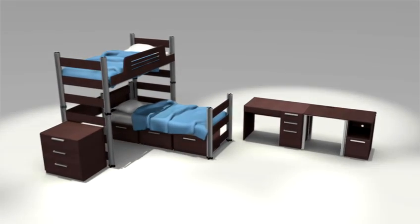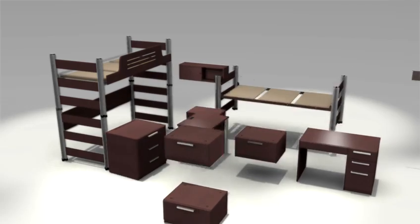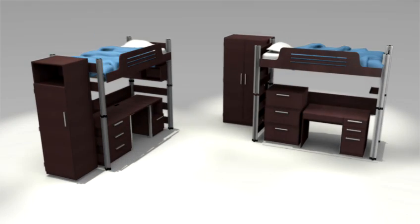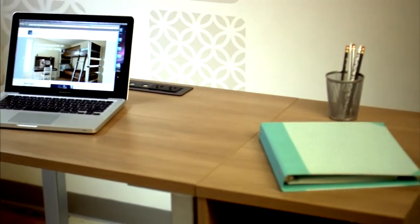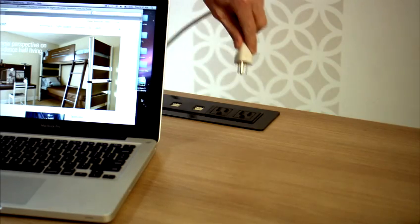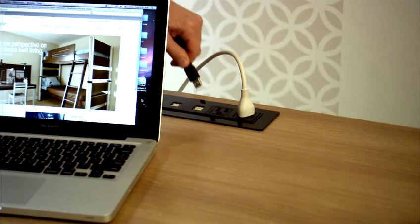With so many design and material options to choose from, you can create the look you want. Sometimes it's the little things that make a big difference. For example, our furniture accommodates technology.